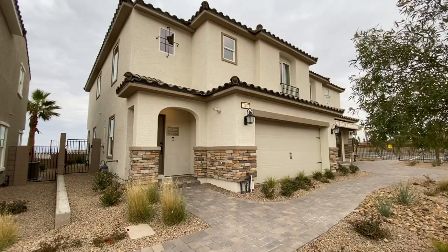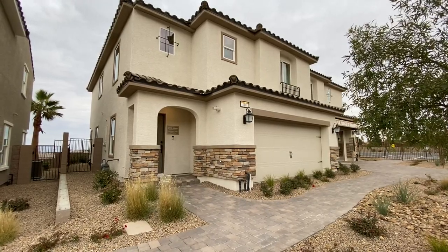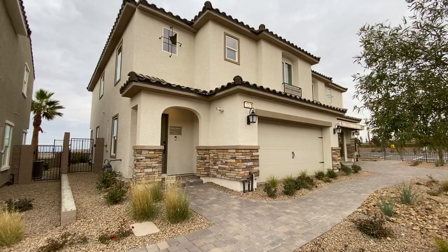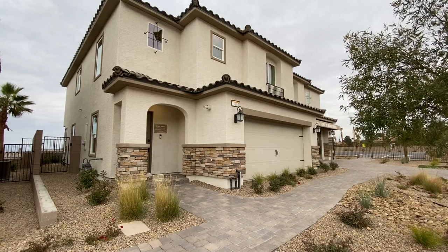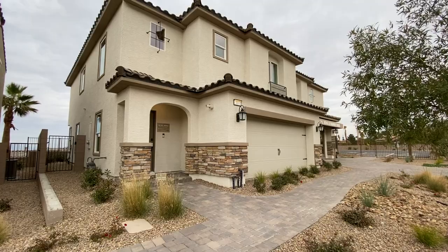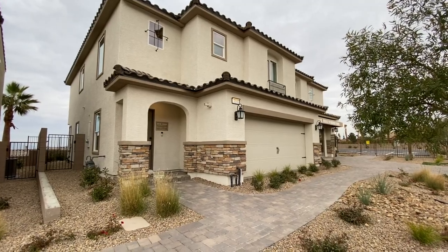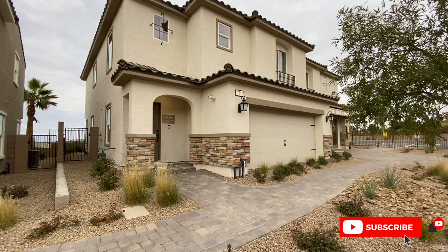So this right here is the Residence 4. It's 1,711 square feet — a three-bedroom, two-and-a-half bath, two-car garage. You can actually do an optional four-bedroom in this one. The HOA is $150 a month, and this one starts at $294,990. Again, it's a duplex, so it will share a wall with the other one.